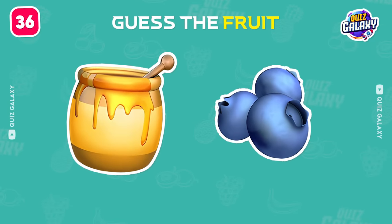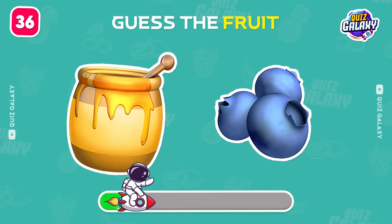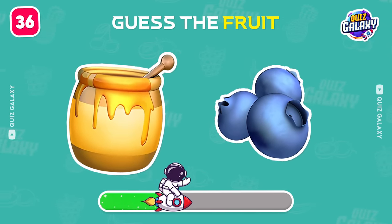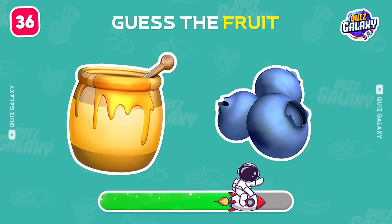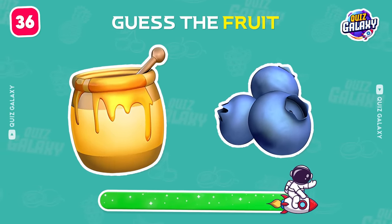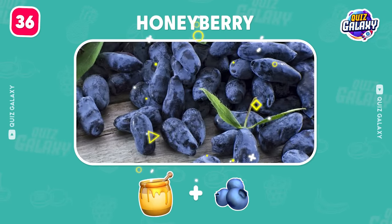Moving on, do you know this fruit? Awesome, it's a honey berry.